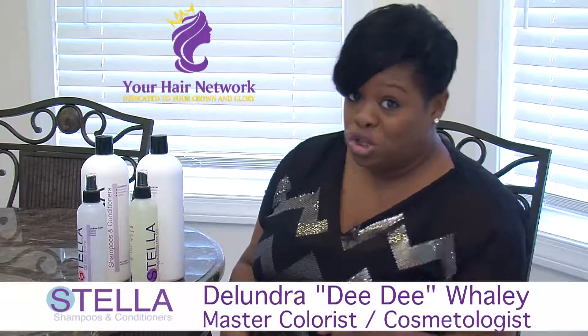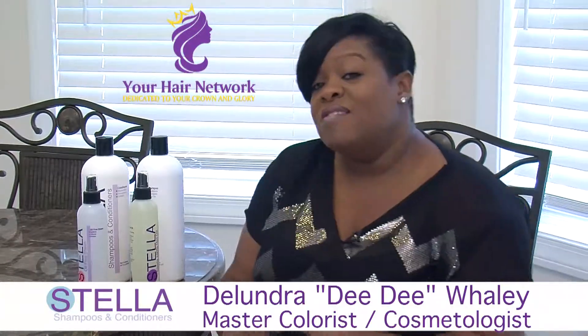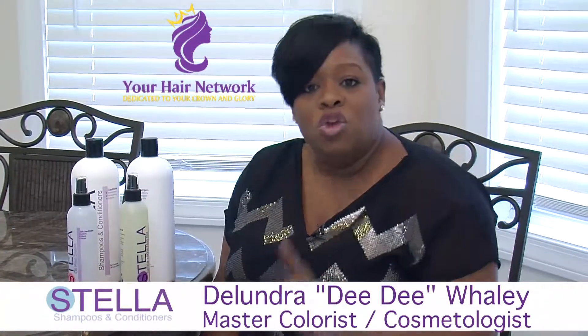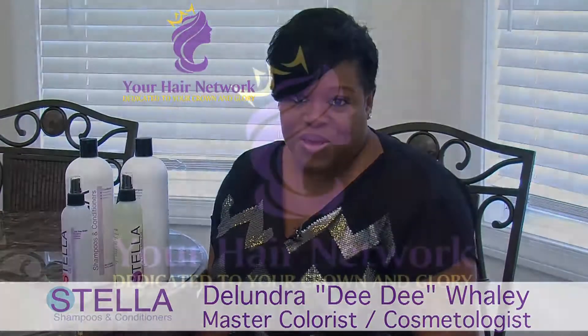What you should do is sign up for your hair network. This network is going to be mind-blowing and you can build your brand. You need to build a better you — be your own brand. Thank you.